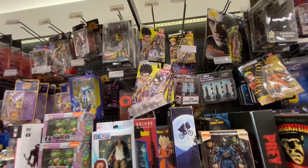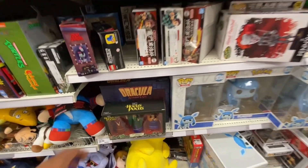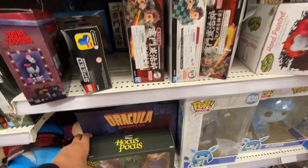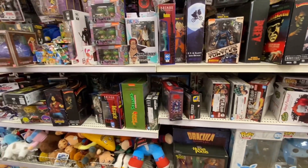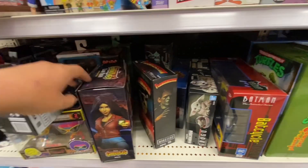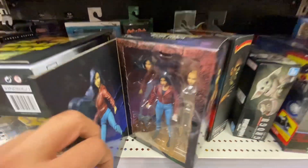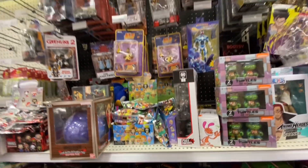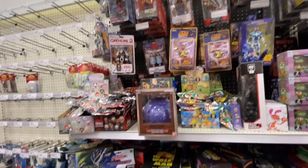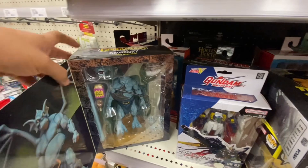Up there we got a little bit of DBC. Down here looks like we got some Hocus Pocus, some Dracula, some Bat Cycle. Some NECA Gargoyles — check it out, Elisa Maza! Good figure. We got Gundam, oh yes sir — Broadway!